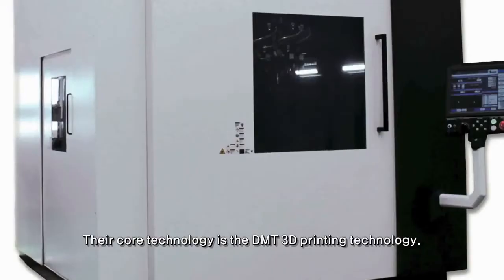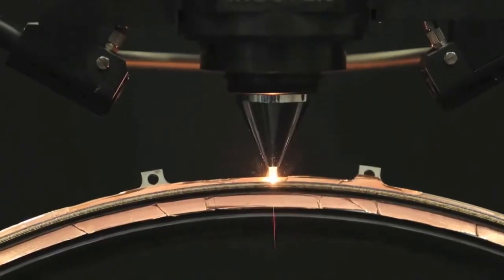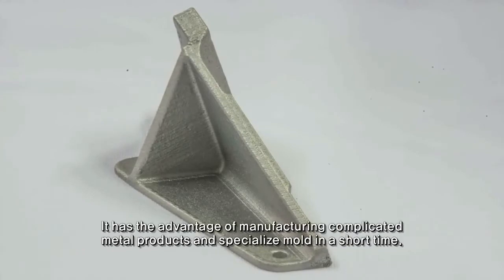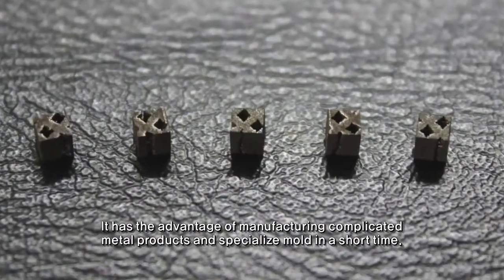Their core technology is the DMT 3D printing technology. Using a high-powered laser beam to melt and fuse metal powder, it has the advantage of manufacturing complicated metal products and specialized molds.